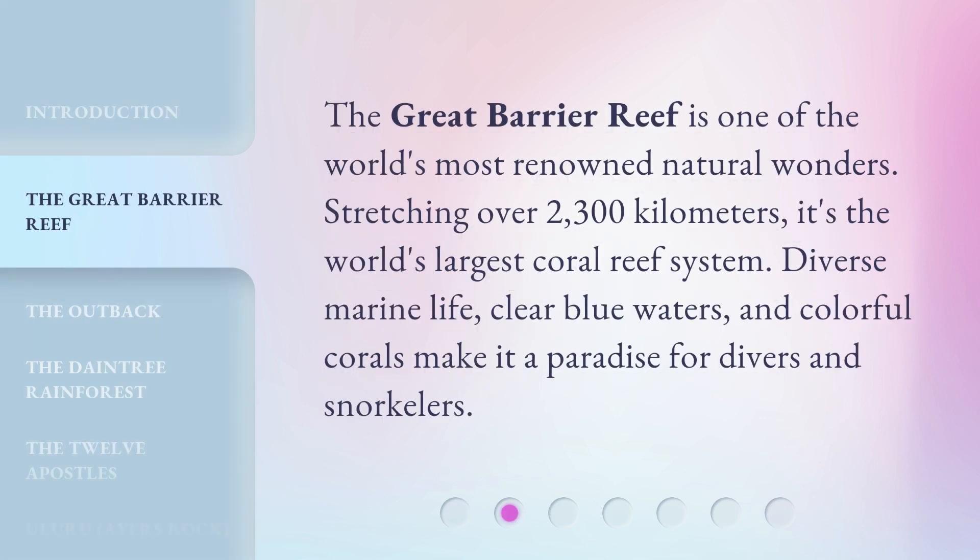The Great Barrier Reef is one of the world's most renowned natural wonders. Stretching over 2,300 kilometers, it's the world's largest coral reef system. Diverse marine life, clear blue waters, and colorful corals make it a paradise for divers and snorkelers.